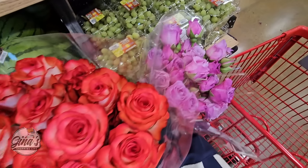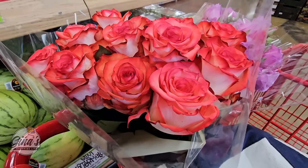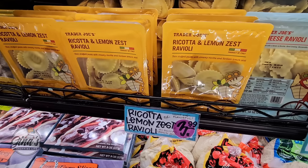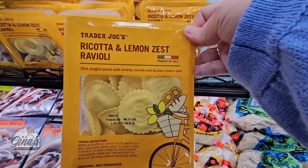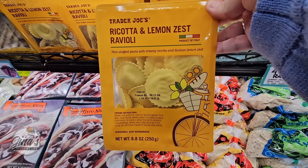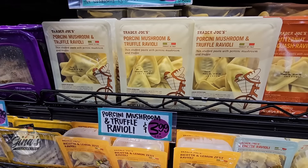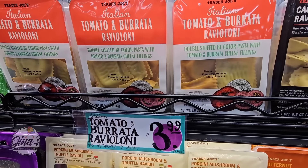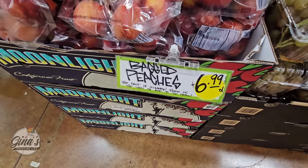I did pick out my roses. This little area is packed, of course it being Mother's Day weekend — everyone is here to pick out some flowers. But let's check out some of the food. The ricotta lemon zest raviolis — how good does that sound — $3.99. Trader Joe's has such a great selection of raviolis. I just add a little butter and parmesan cheese, and it is good.